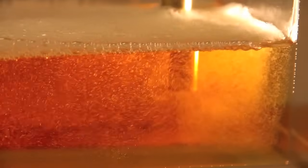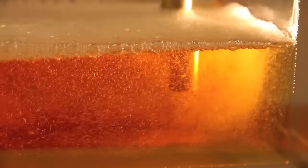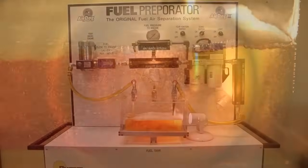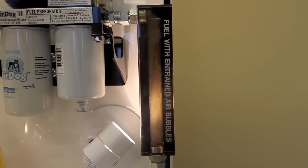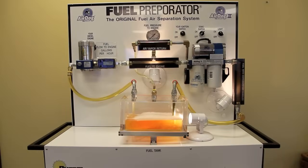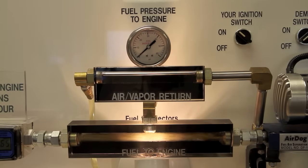The fuel preparator is the only system in the world that removes air from fuel. With the AirDog turned off, the Raptor pump on the left side acts as the engine transfer pump, drawing fuel with the entrained air from the tank, through the inlet side sight glass, through the AirDog, then the outlet side sight glass, and into the engine.